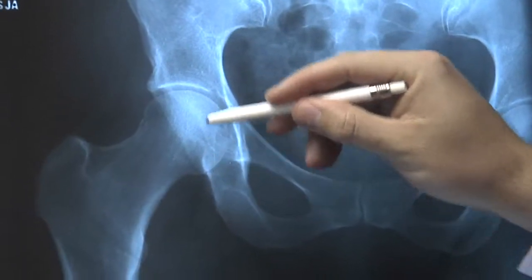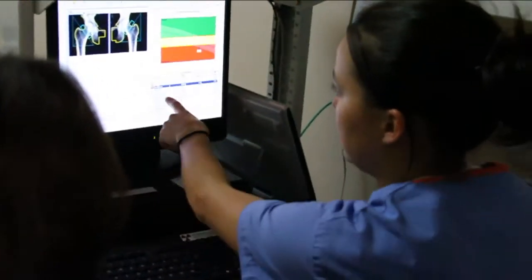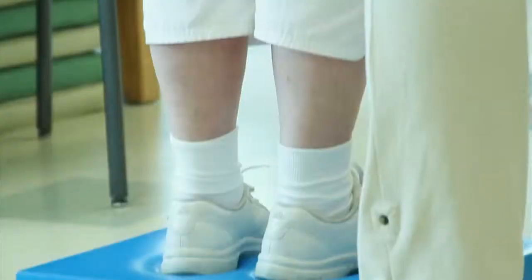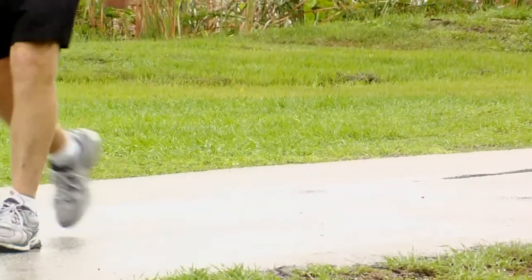Hip replacements are among the most common joint replacement surgeries performed in this country. Before your doctor tells you you're a candidate, you probably already heard the warning signs coming from your hip. One of the first things we see is limitation in motion, which makes it difficult to get in and out of a car or up and down from a chair.